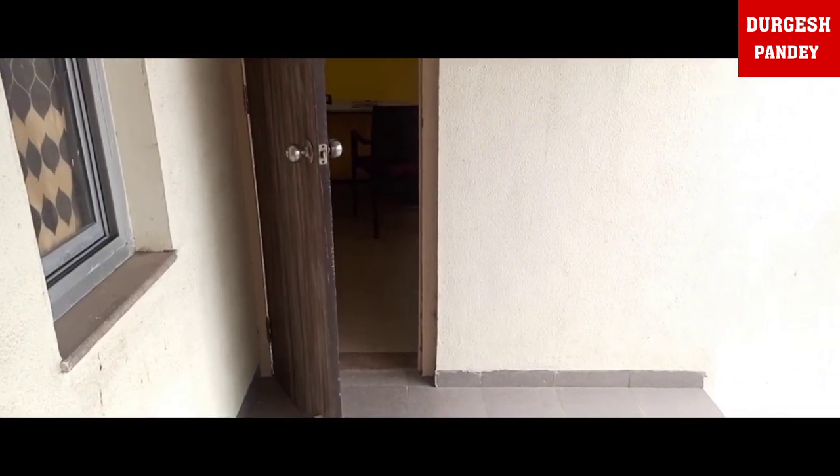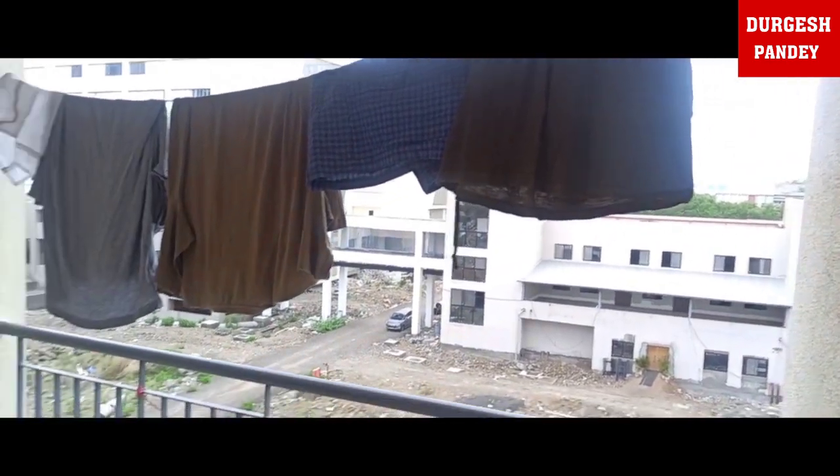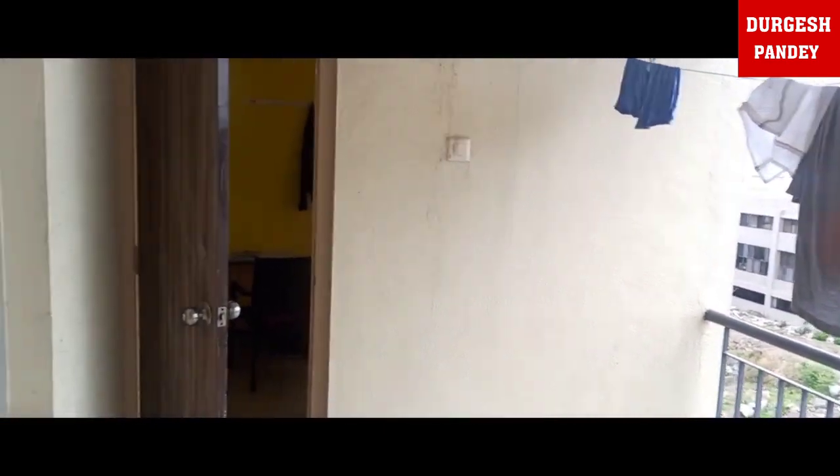The window view is pretty good from outside, and most importantly we have a gallery also. A gallery is not possible in any GMC, but we have a gallery in our hostel.